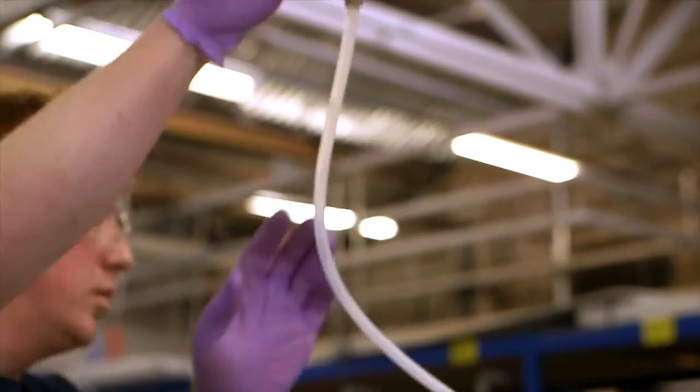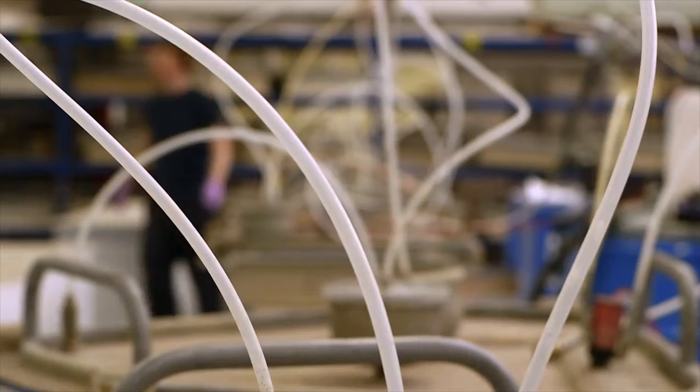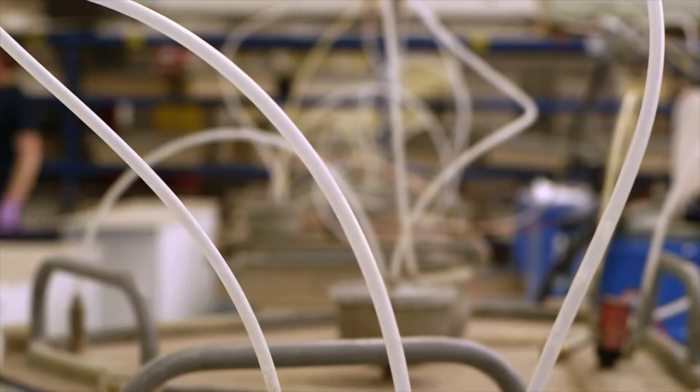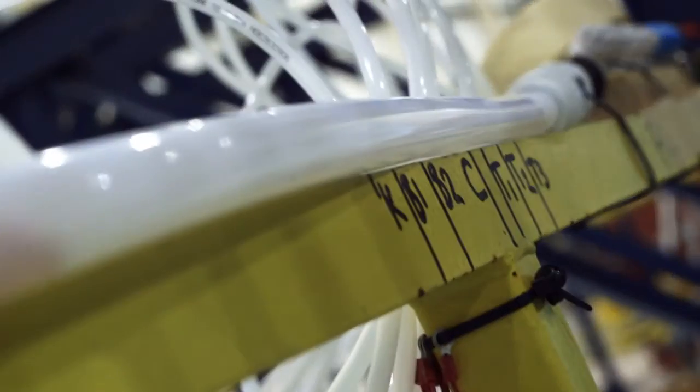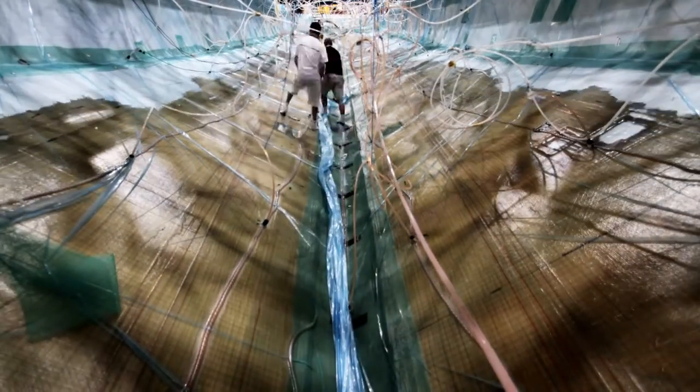We adopted Resin Infusion in 2005, starting off with a very small infusion of small locker doors, working up to a 43-foot hull and obviously now we're infusing up to 40 metres. I'm not sure how many other builders do a 40 metre hull infused with a completely different structure.